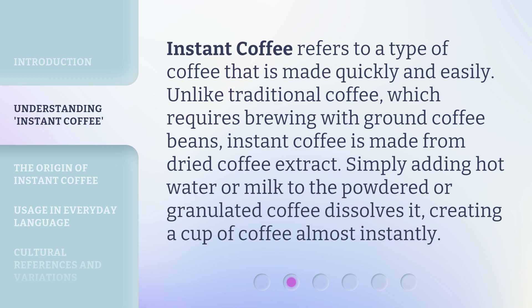Instant coffee refers to a type of coffee that is made quickly and easily. Unlike traditional coffee, which requires brewing with ground coffee beans, instant coffee is made from dried coffee extract. Simply adding hot water or milk to the powdered or granulated coffee dissolves it, creating a cup of coffee almost instantly.